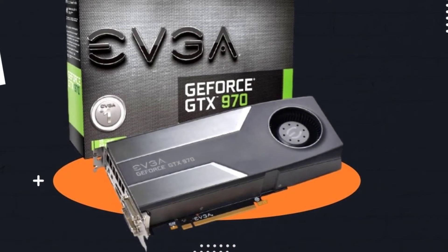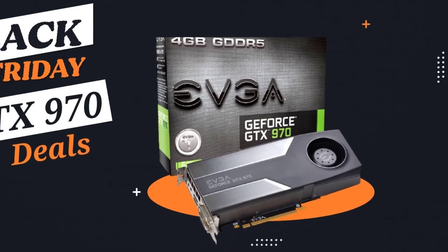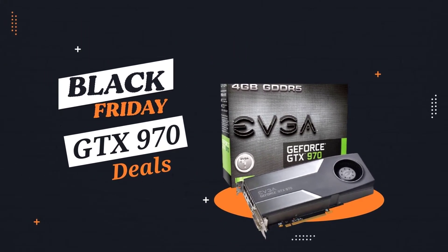Hello guys, here I am introducing you to amazing Black Friday GTX 970 deals, to have an ultimate experience of the gaming world.